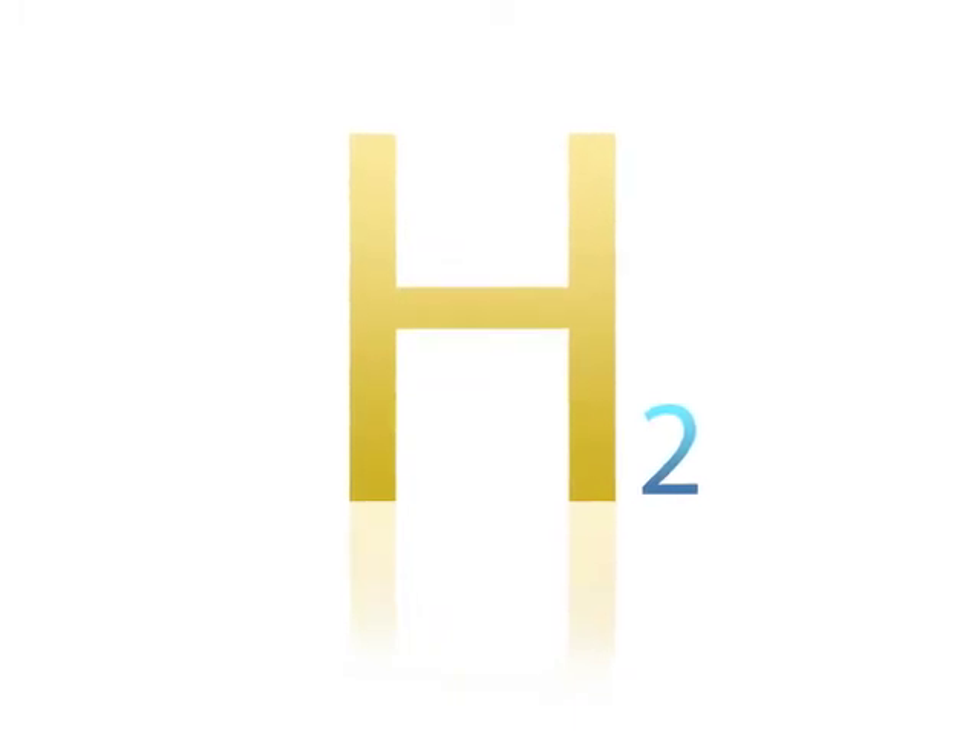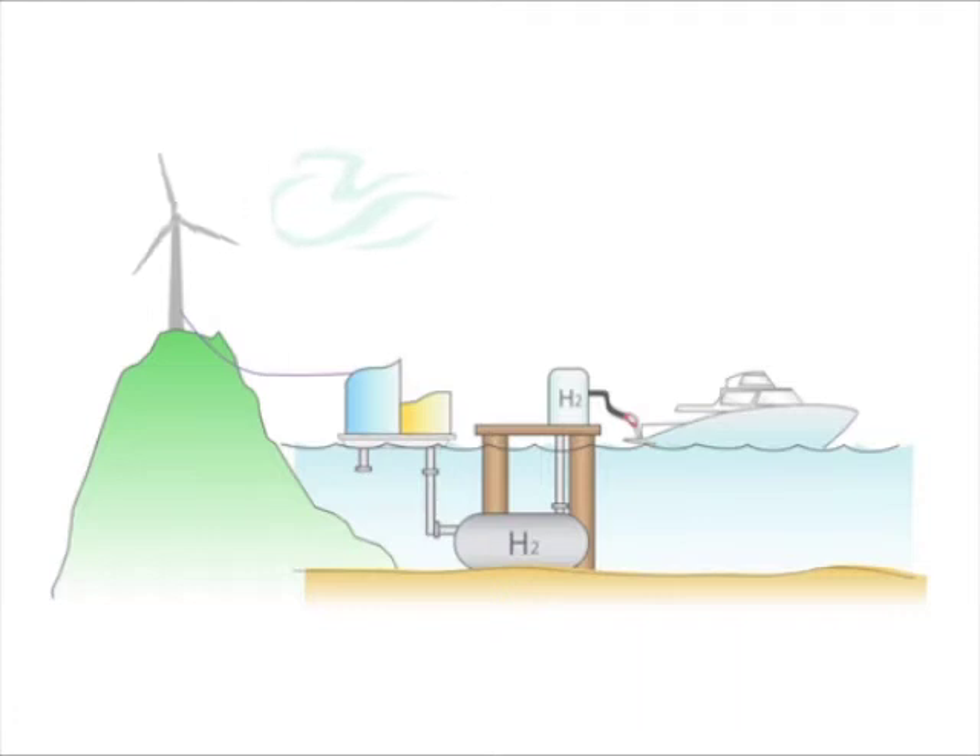Here's how to make it for free. The first thing you'll need is electricity created by a wind turbine. The second thing you'll need is seawater. The seawater gets purified then has electricity passed through it to release the hydrogen gas — this process is called electrolysis. The hydrogen is then compressed and fed into storage tanks where it is used to refuel ferries which run off a hydrogen fuel cell to create electricity, which then powers electric motors.